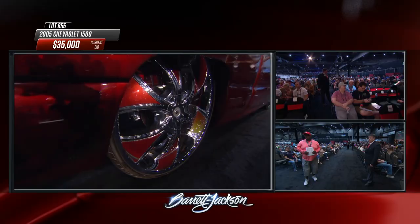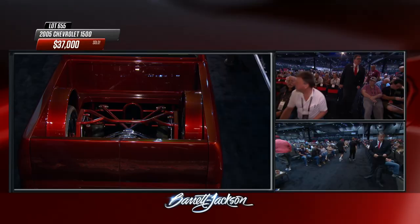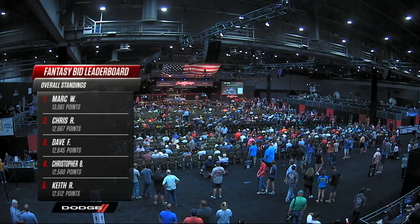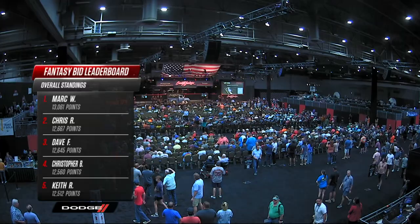This is the first time at Barrett-Jackson a car or pickup has rolled across the block on 30-inch wheels - nobody even knew they existed. $37,000 was the final price for the 2005 Chevy 1500 at the top of the custom range. On Fantasy Bid brought to you by Dodge - a chance to win a 2022 Dodge Challenger - Mark W. came in with the lead and is still holding on.